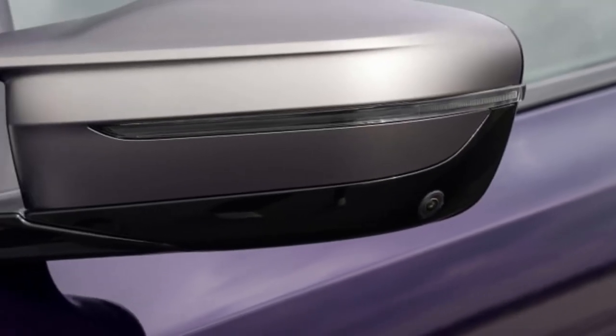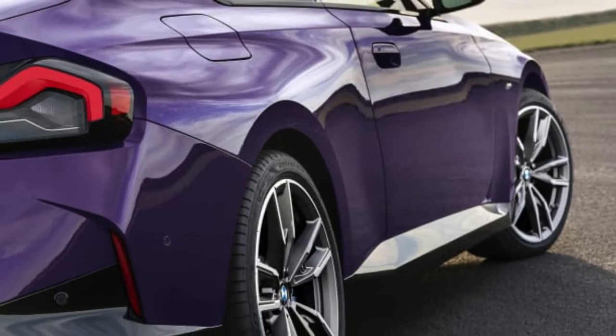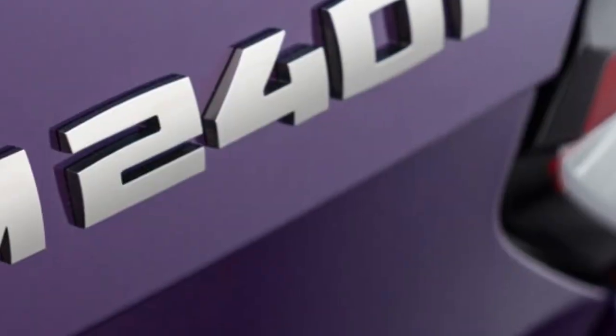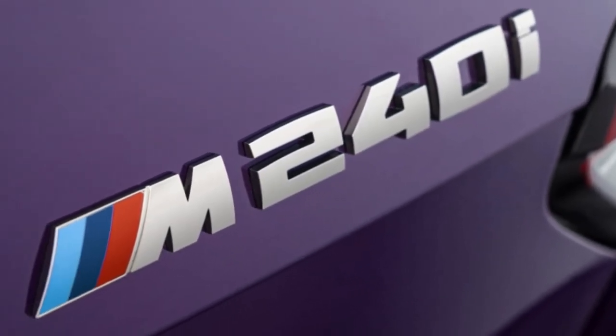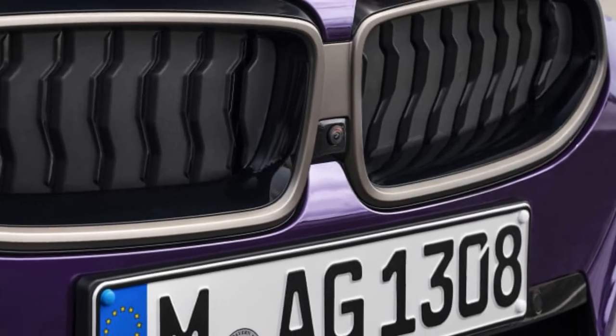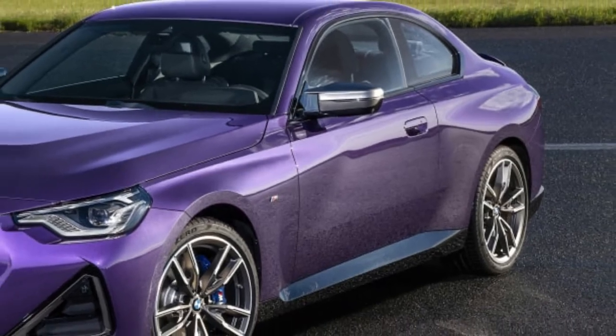Only these two variants were given initial details, as they'll be the first ones on sale, with the all-wheel-drive 230i and M240i coming a little later. The M240i models will get a few extra performance goodies too, including an electronically controlled rear limited-slip differential, adaptive suspension, and larger brakes with four-piston front calipers.